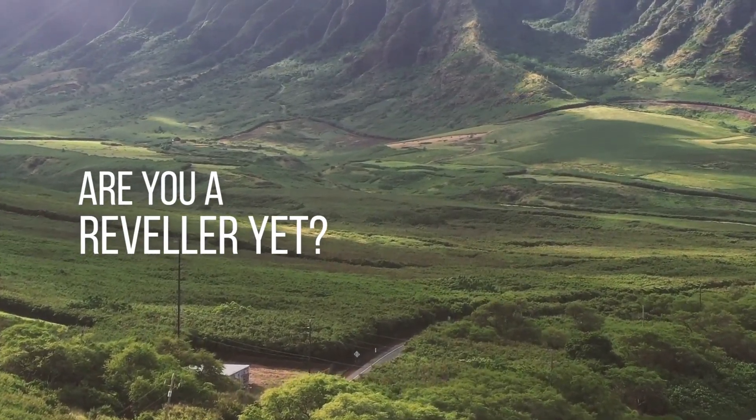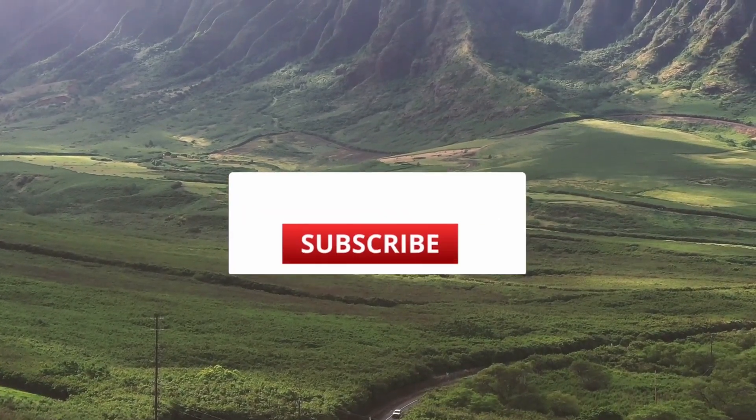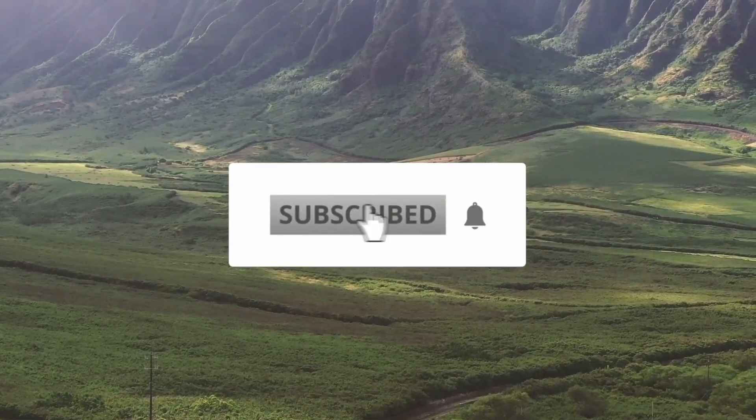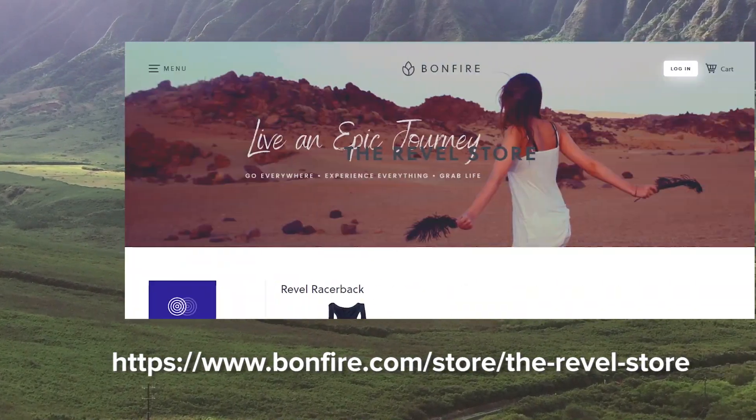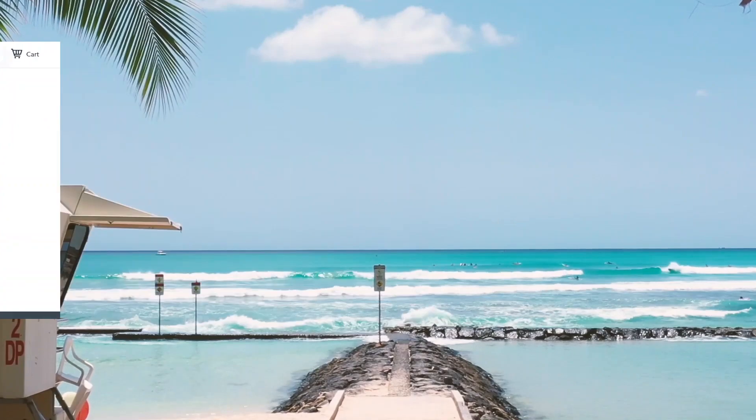Are you a reveler yet? If not, what in the world? Join the movement! Click to subscribe, ring the bell to get notified when we upload a new video, and grab some cool merch from our store and let the world know that you too are a reveler!